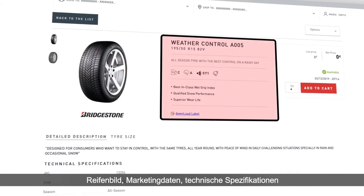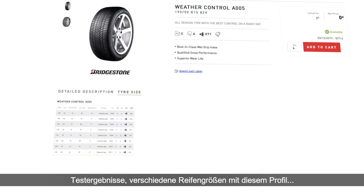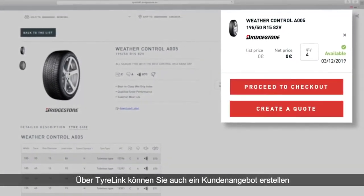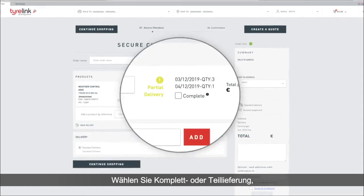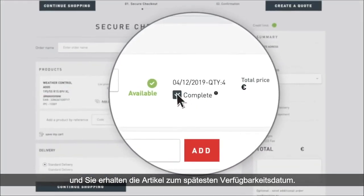Tire pictures, marketing data, technical specifications, test results, different tire sizes with that pattern. From TireLink, you will also be able to create a client quote and proceed to checkout. Select complete or partial delivery and you will get the items at the latest date of availability.